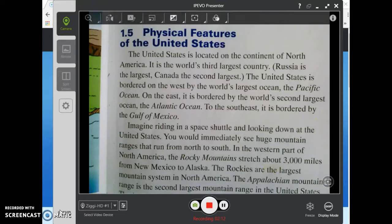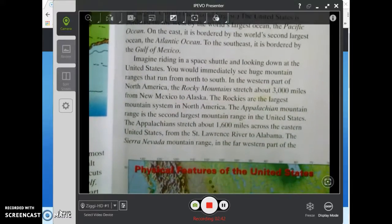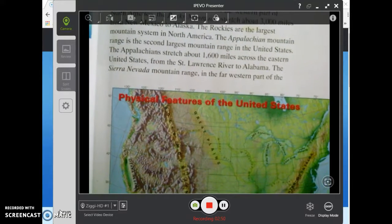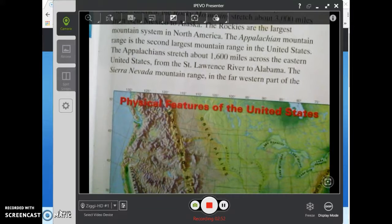Imagine riding in a space shuttle and looking down at the United States. You would immediately see huge mountain ranges that run from north to south in the western part of North America. The Rocky Mountains stretch about three thousand miles from New Mexico to Alaska. The Rockies are the largest mountain system in North America. The Appalachian Mountains range is the second largest mountain range in the United States.